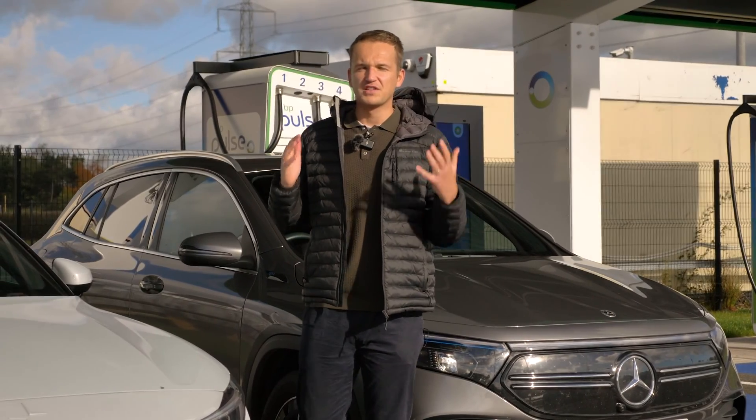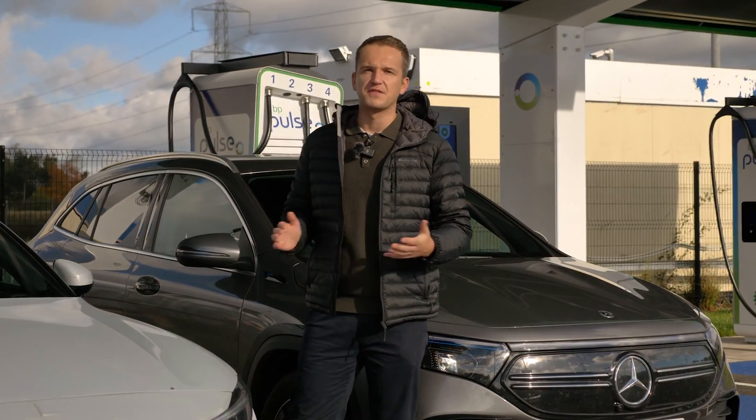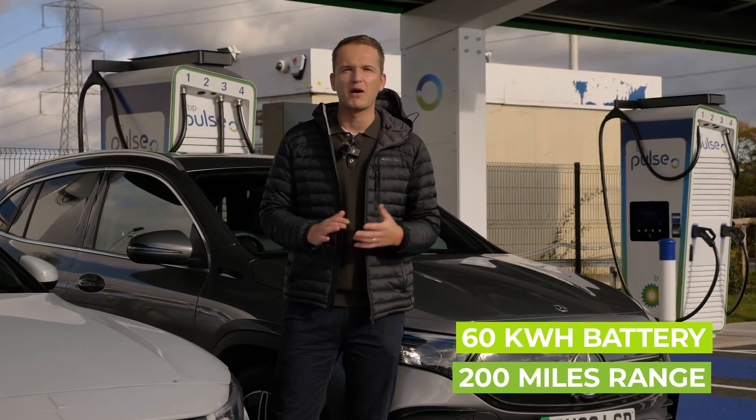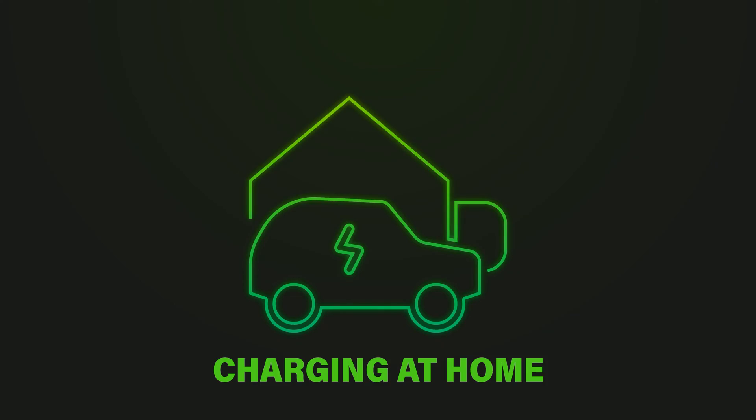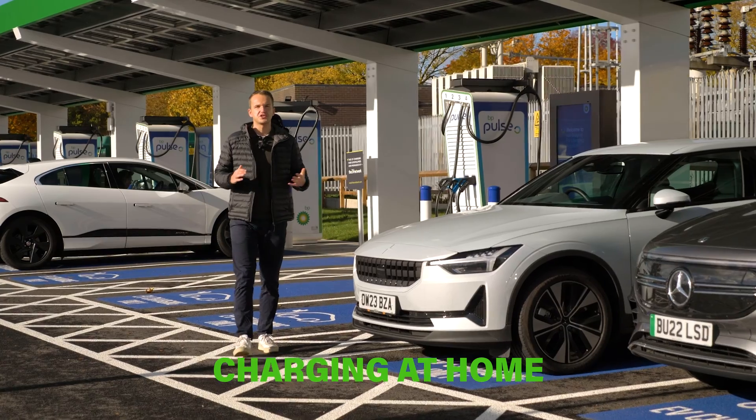It will also depend on the type of car you have, but for the sake of this video we're going to focus on a 60 kilowatt hour battery with about 200 miles range, which is about average. Without doubt the cheapest way to charge your electric vehicle is to charge at home.